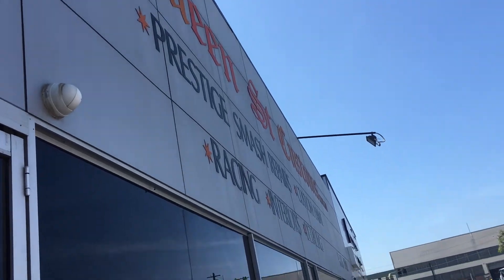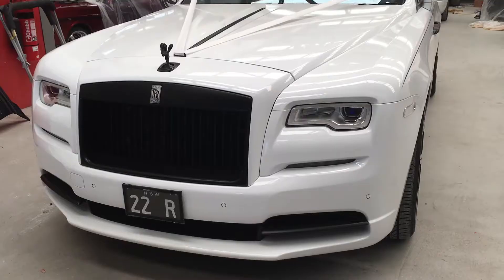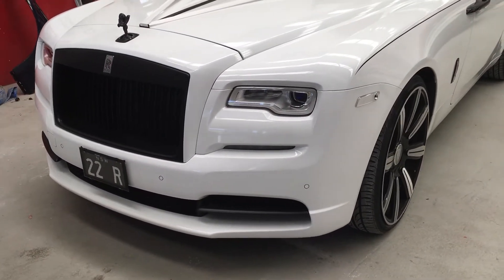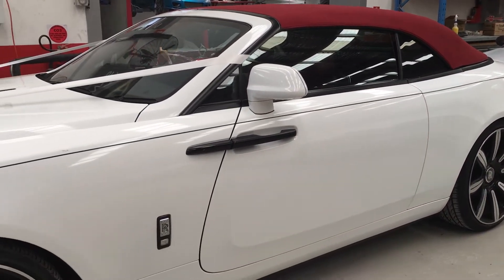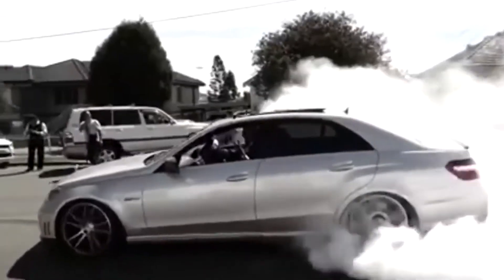Queen Street Customs is a smash repair and custom car modification shop located in Reevesby, Sydney. It also offers a couple of pristine Rolls Royces for wedding car hire. You can get a clue of the general mentality of the guys who work here by this unfortunate misunderstanding featured on Channel 9.